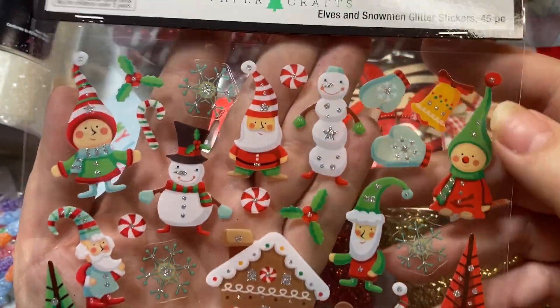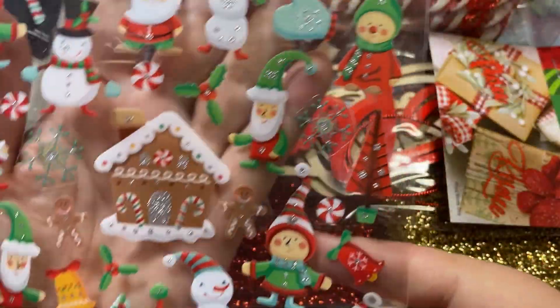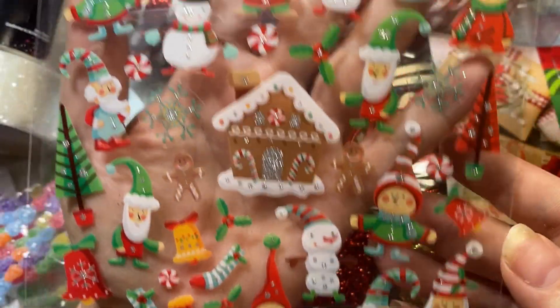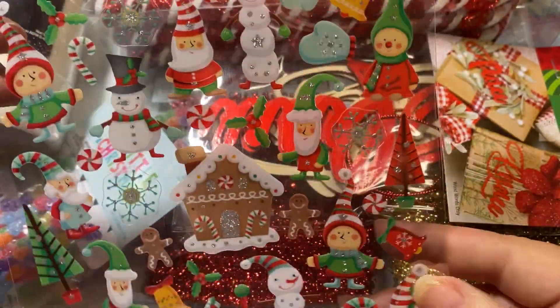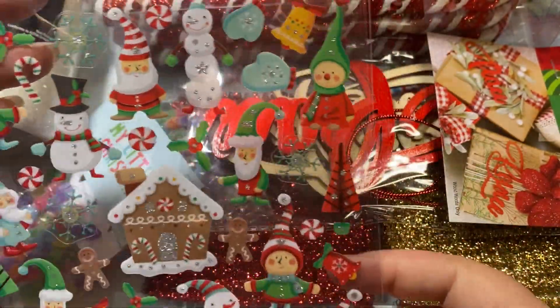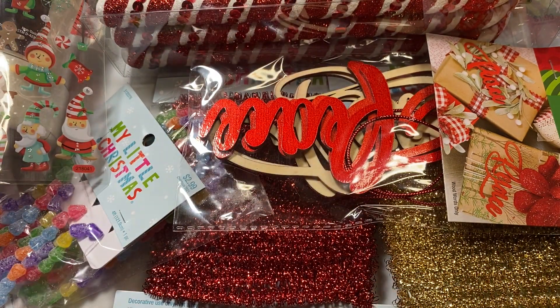I found another different set of gingerbread stickers. These are only $1. Look at that sweet little gingerbread house and the elves - I thought this was so adorable. I'm going to be including this in the items that I send to my gingerbread swap partner, along with a couple other goodies.